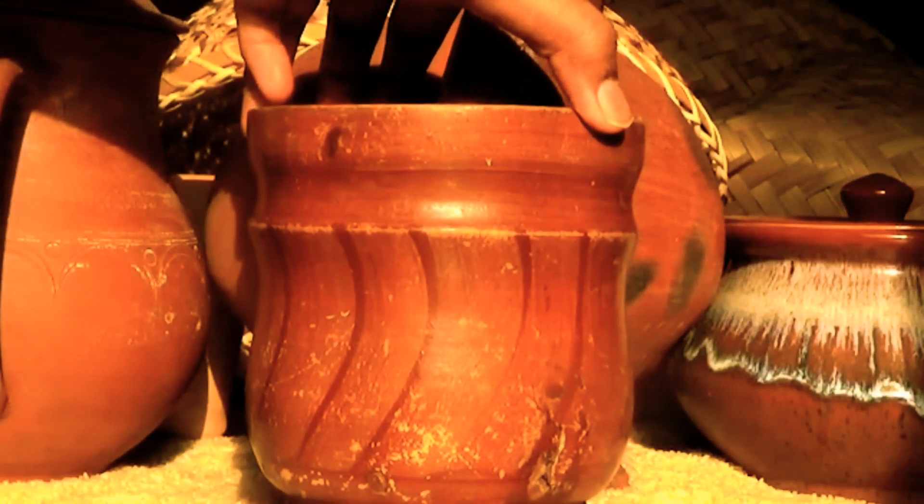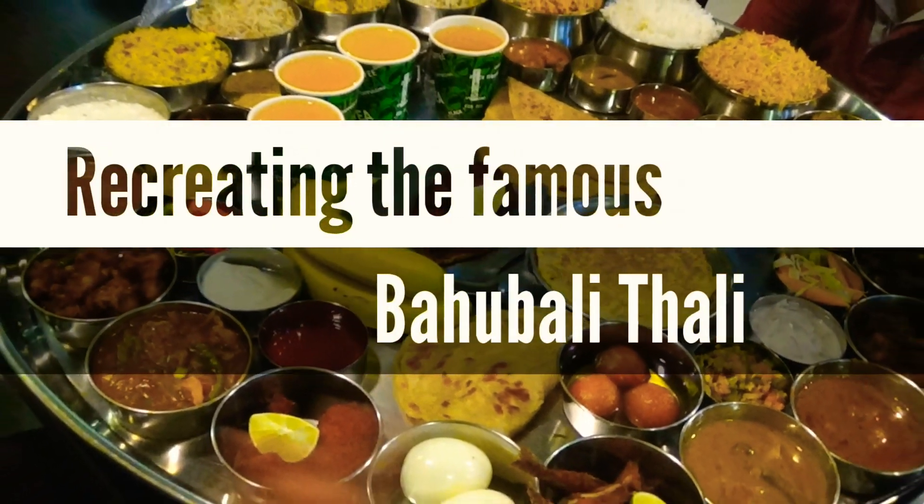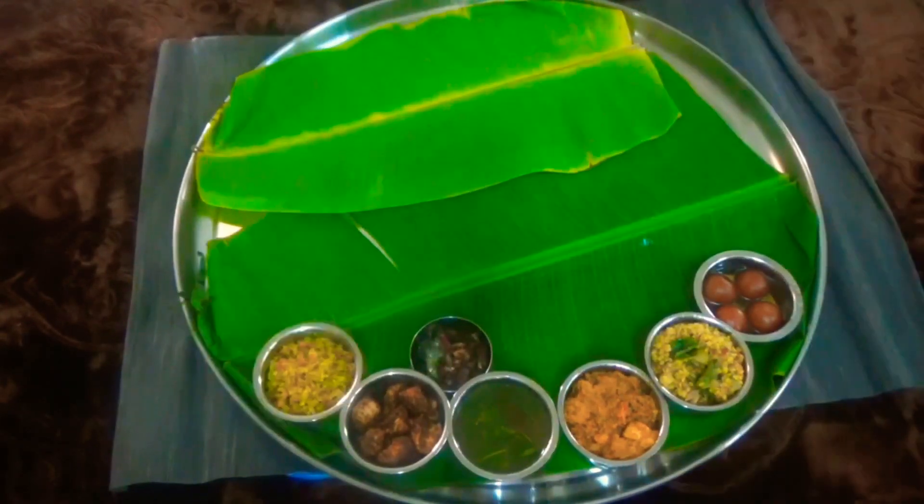Hello everyone, welcome to Rice Pot. Today is a special vlog as we will be recreating the famous Bahubali Thali from Ponnusamy restaurant in Dubai.